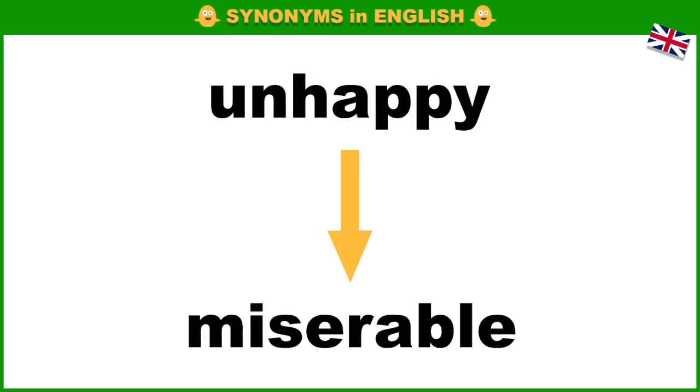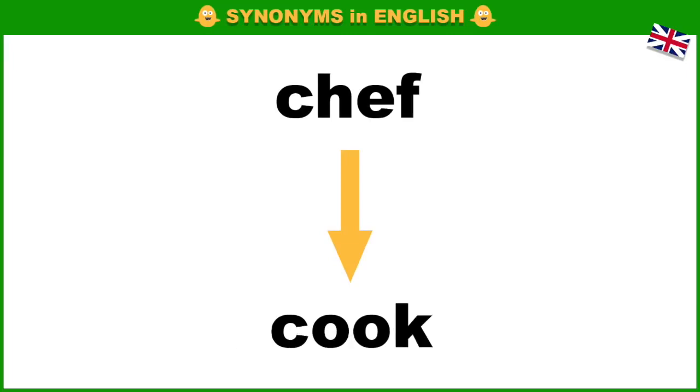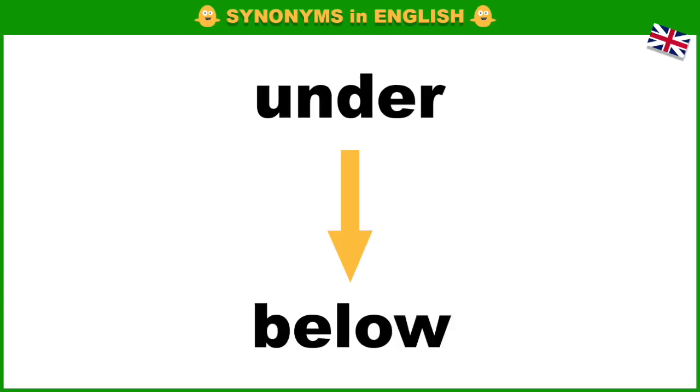Unhappy, miserable. Ugly, hideous. Chef, cook. Page, sheet. Under, below.